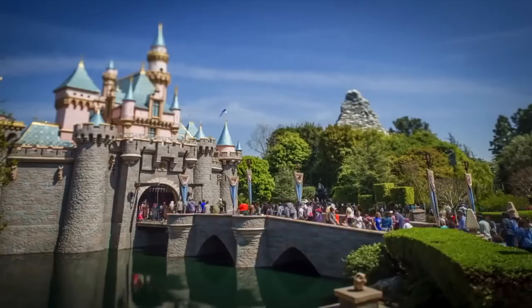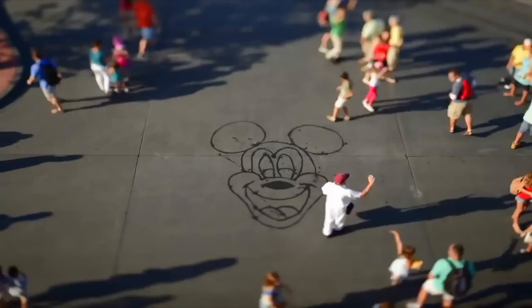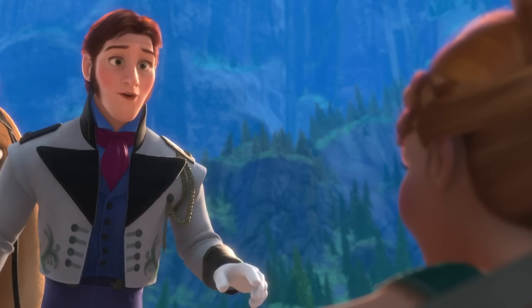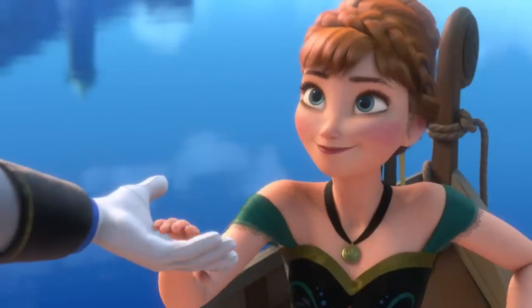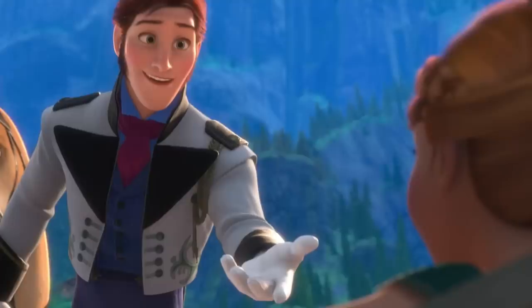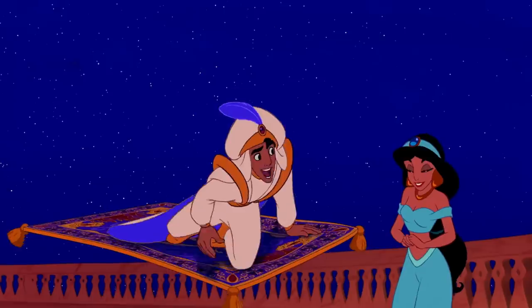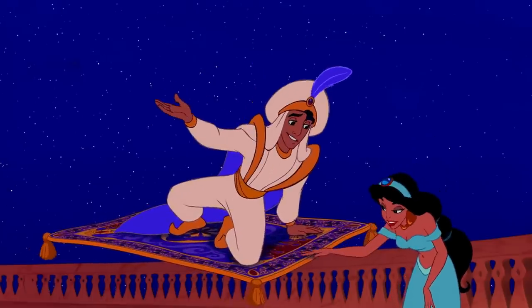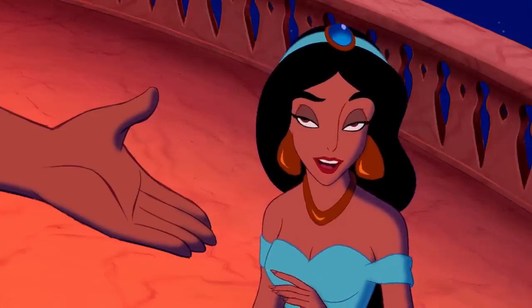If you didn't know this already, inside all the Disney theme parks they actually hide Mickey Mouses all over the place. Just because a guy gives you that 'do you trust me' look does not mean that you can trust him — unless of course they have a magic flying carpet, then in that case you probably can trust them.